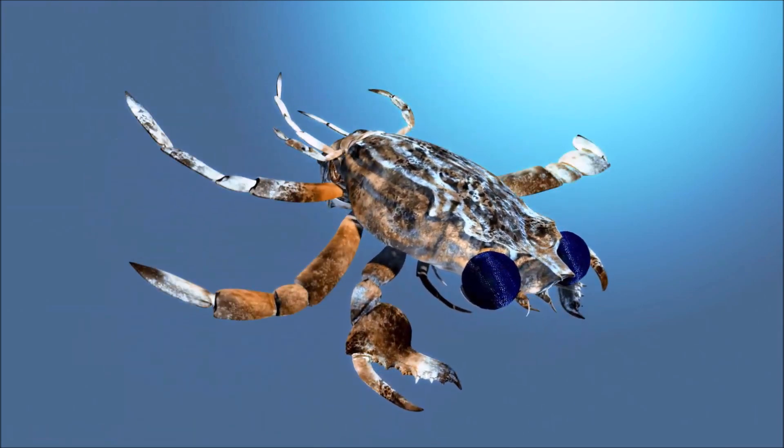During the day, reef box crab remains buried in sand with only the area around the eyes protruding. It emerges at night to hunt for prey and can rebury itself in the substrate efficiently and fast if danger threatens. It is a predator and largely feeds on bivalve and gastropod molluscs, as well as hermit crabs.